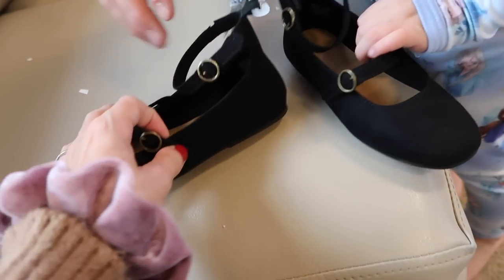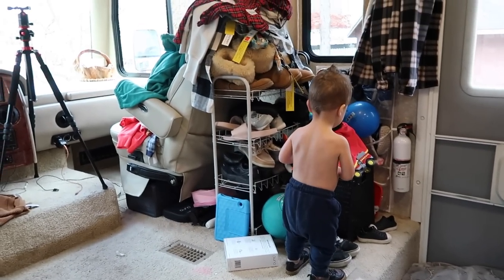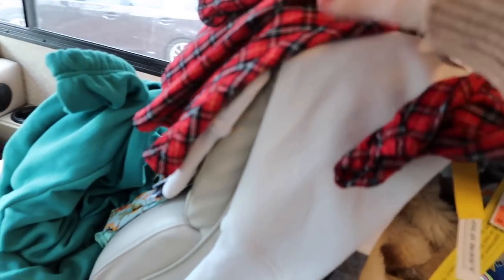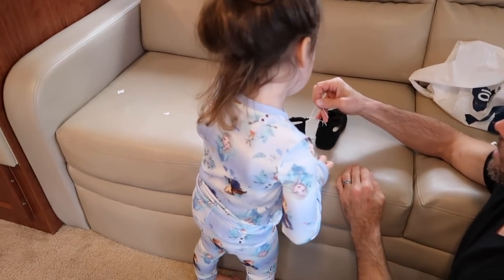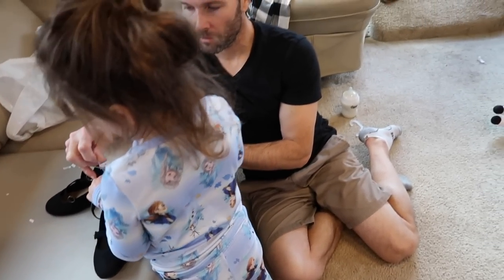I didn't know what size Storm was when I went shopping, but I just guessed. Let's try them and see. That's our pile of clothes. Travis, did you like everything or no? He didn't like everything.